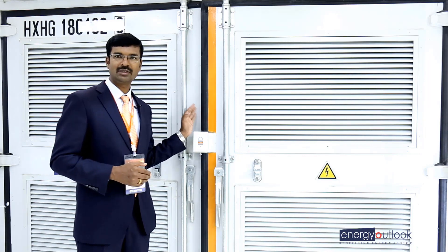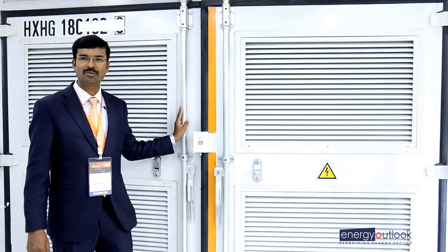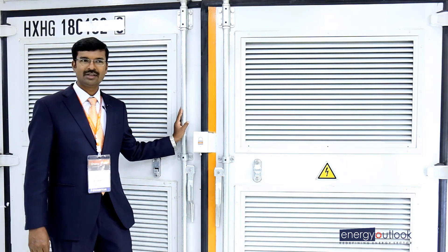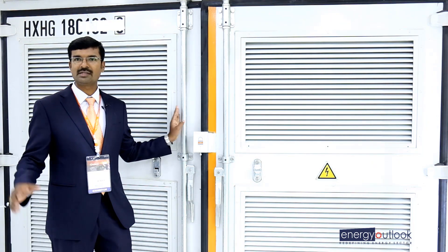This is a 1500W inverter, 3.125 MW. We are supplying this to India for the first time. It has a bigger size in the solar industry and can be used to build 12.5 MW in a single block.